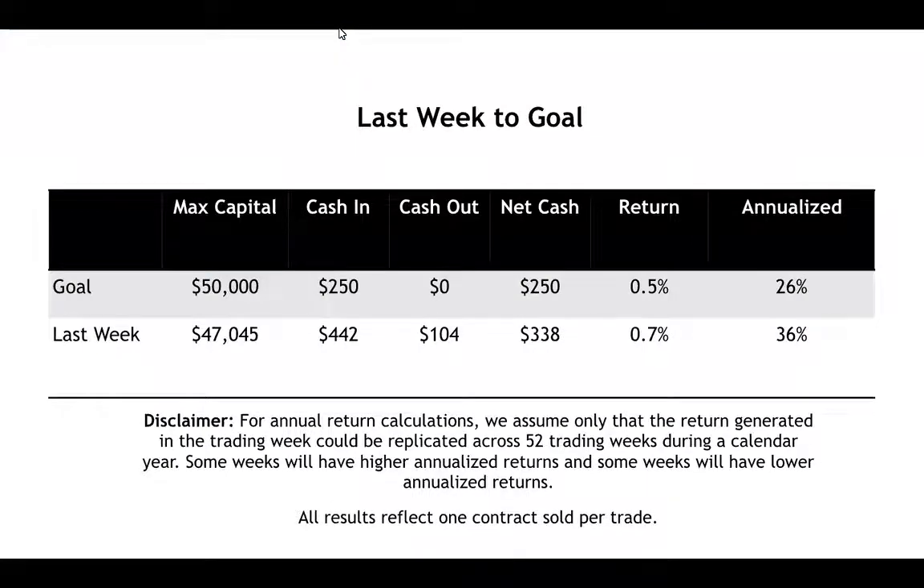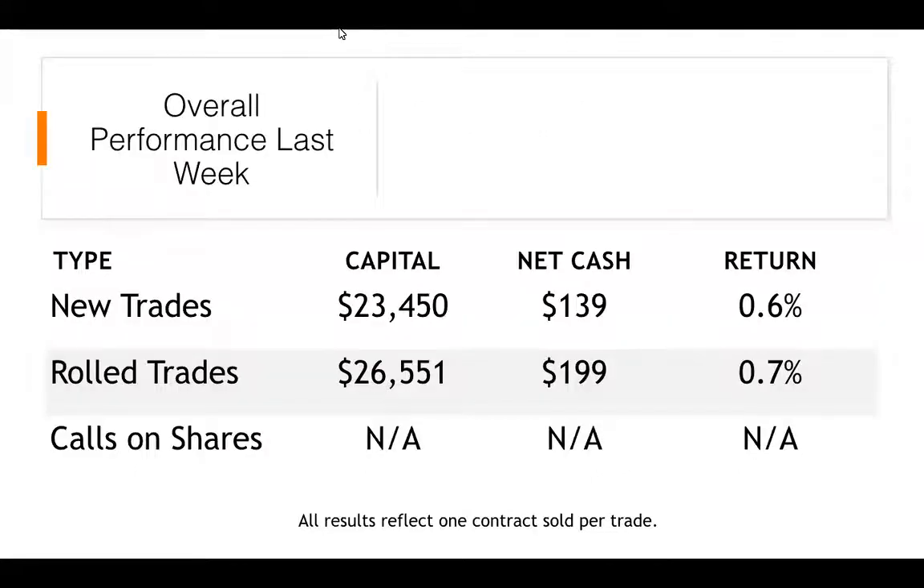We exceeded goal — we're back to exceeding goal. We had a couple of weeks a little bit under goal. But given the amount of capital we used, the cash in and the cash out was really good. I am aware that some of you have smaller portfolios, and I'm aware of the larger-than-normal number of outstanding positions. But when I can get a 0.7% return with an annualized return of 36%, I'm quite happy. These returns are really where we want to be.